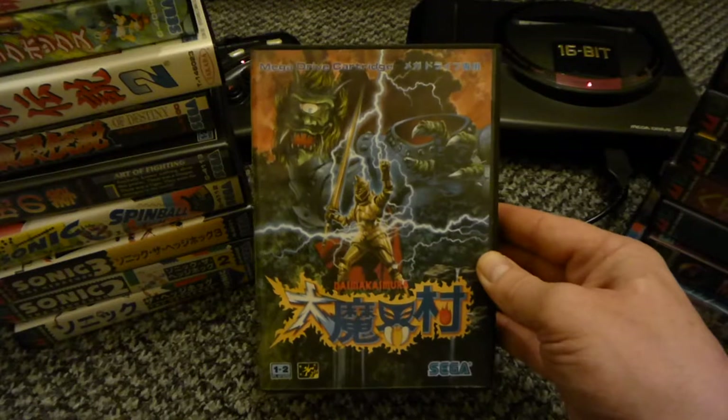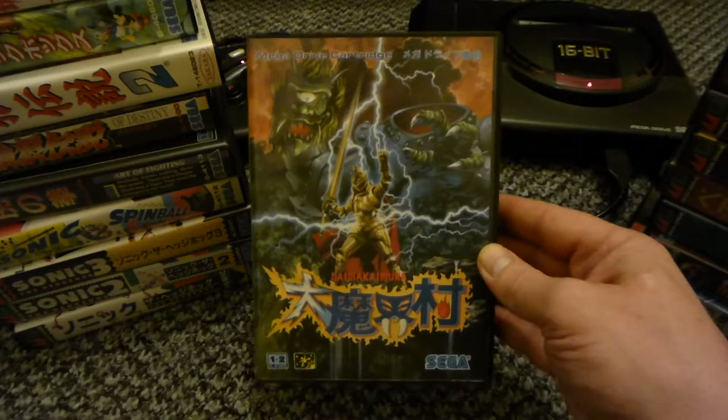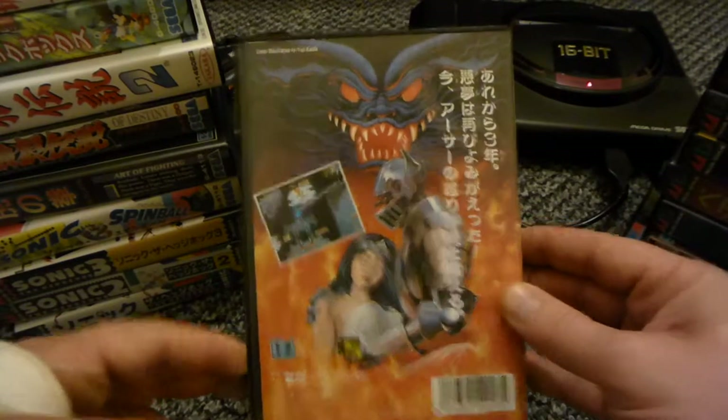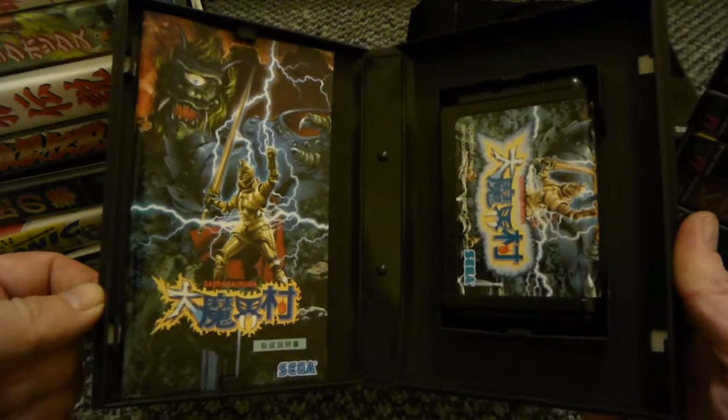Capcom's Ghouls and Ghosts - completed this. You know, I've done it twice - you've got to go through again to get the proper ending. Done that. Nice and clean, good game that.